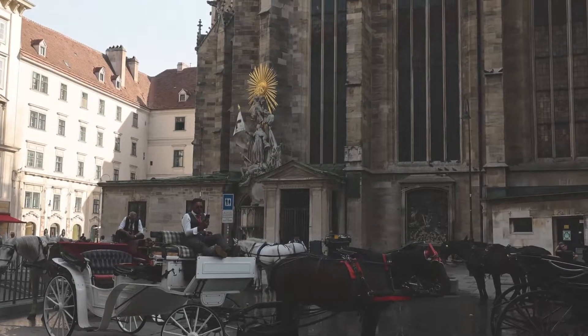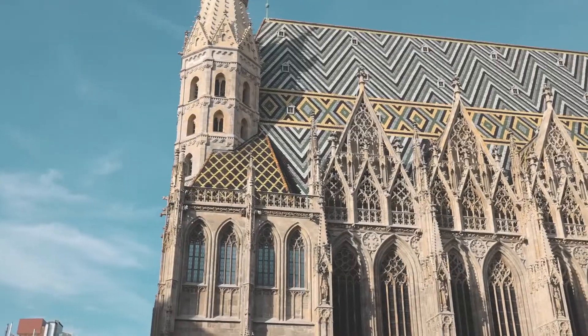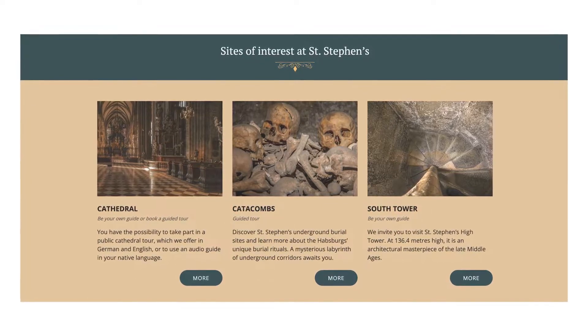For €20 you get an all-inclusive ticket that includes an audio guide, a catacomb tour, and a visit to the north and south towers.